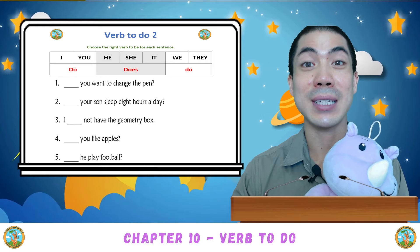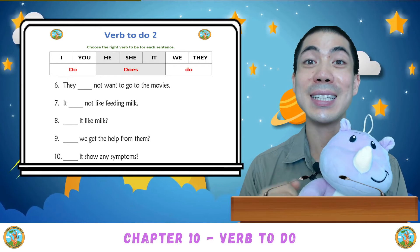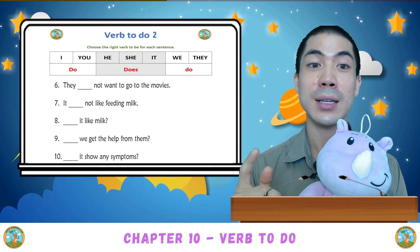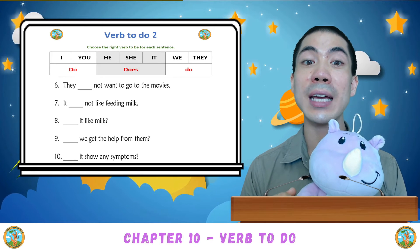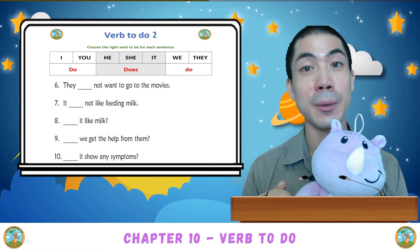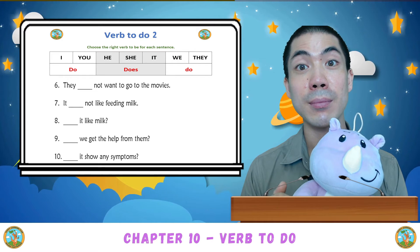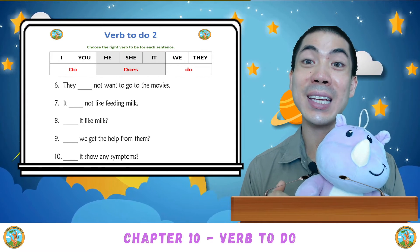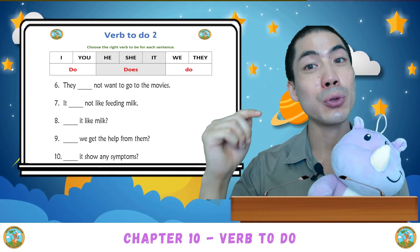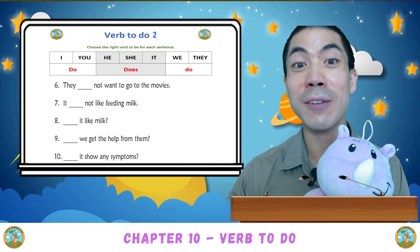Now for the second part, you do it by yourself, but we can read the sentences together. Number six: They not want to go to the movies. Number seven: It not like feeding milk. Number eight: It like milk. Number nine: We get the help from them. And number ten: It show any symptoms. So try to use the right verb to do to fill in these sentences. When you're finished, we go to the third and final worksheet.